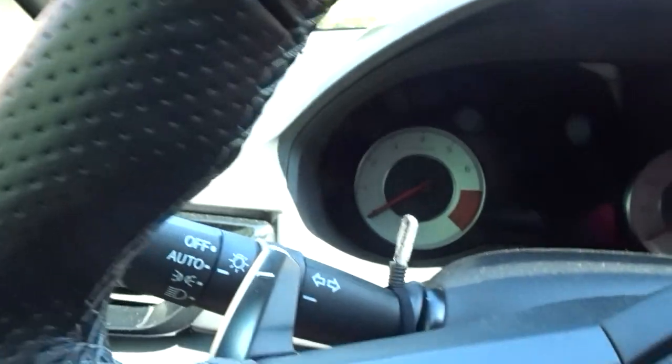On my actual steering wheel I have a scrunchie and this little bracelet, and then an extra hair tie just in case. Over here I hang my mask. It's push to start.